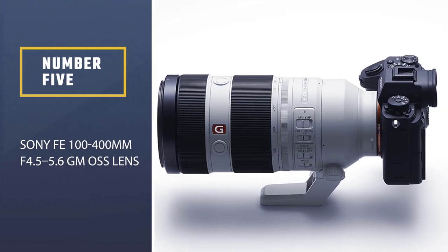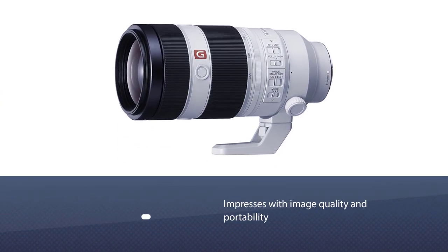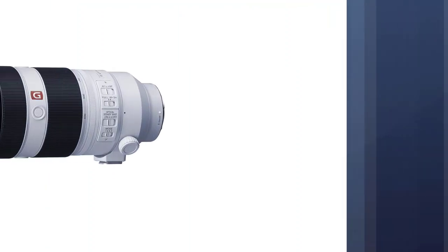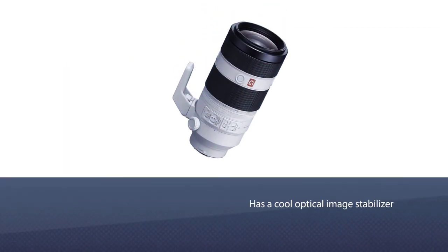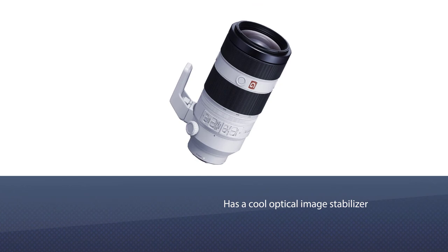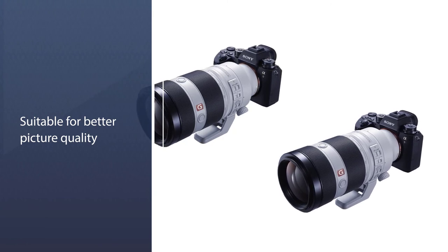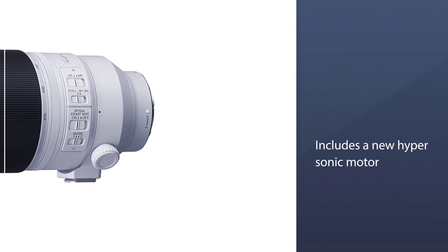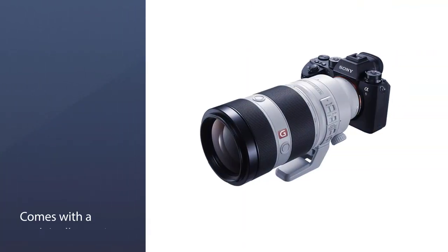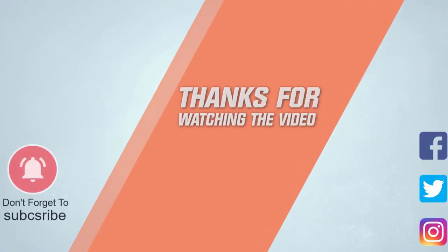Number five: Sony FE 100-400mm f/4.5-5.6 GM OSS lens. This Sony lens impresses with image quality and portability, and is one of the best 400mm lenses on the telephoto market. It is lightweight and more compact than other telephoto zoom lenses in its segment, featuring an optical image stabilizer, a new hypersonic motor, and a push-pull zooming function. You can also use a 1:3.8 macro feature to shoot from both far and close distances. For more details, click the link in the description.